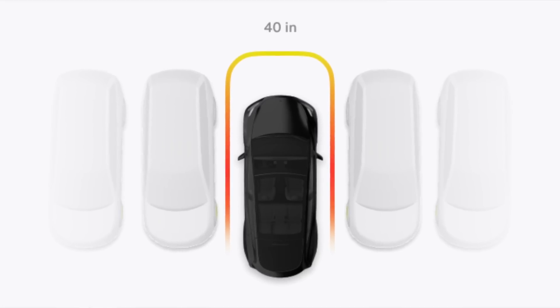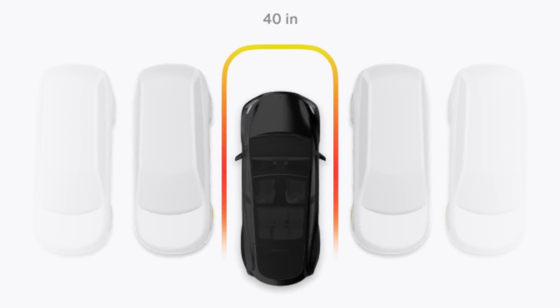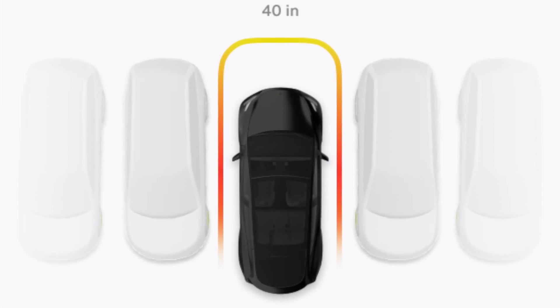Overall, the design looks really nice. It shows the distance measurements and also shows the squiggly lines all around it, showing you how far you are from the vehicle.